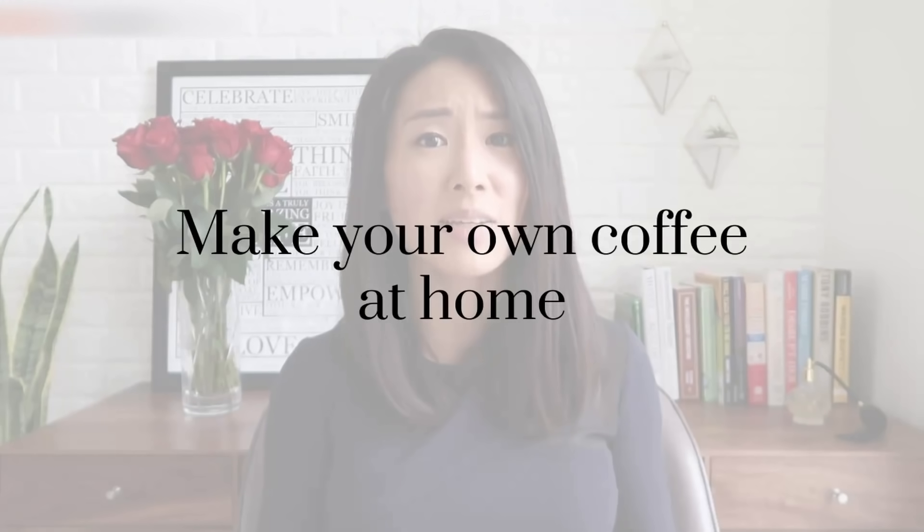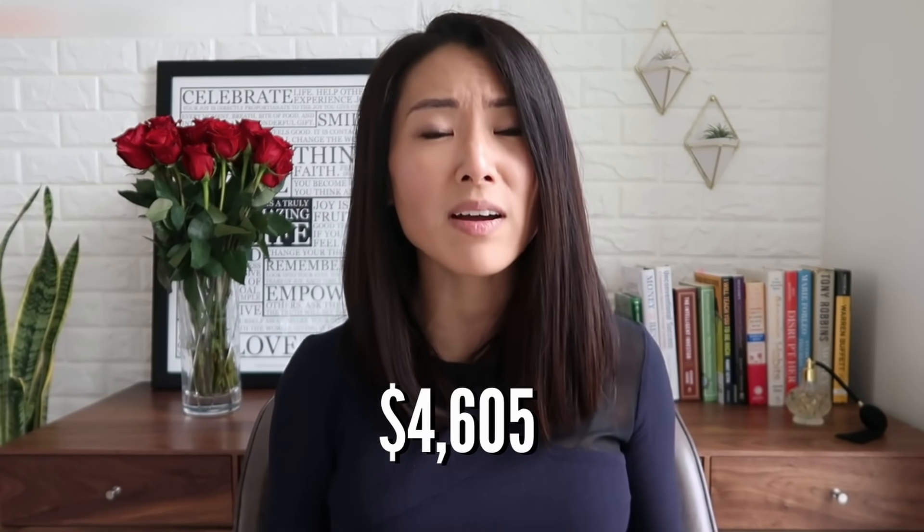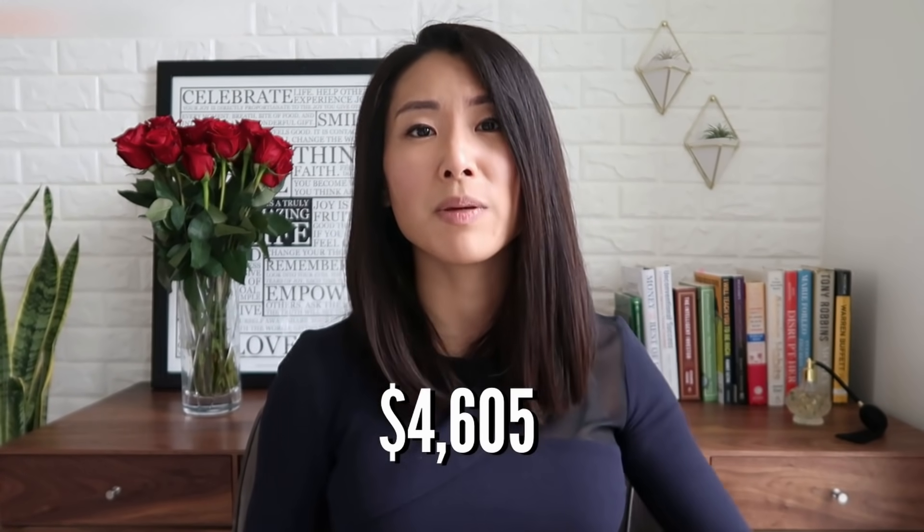My next money-saving hack is to start making your own coffee at home. Don't get me wrong — I am a huge coffee snob and I love my fancy $5 oat milk lattes. But if you buy one every morning, that's $150 a month, which is $1,800 a year. If you invested $1,800 into an index fund, that could turn into $4,605 in 10 years and $11,783 in 20 years.